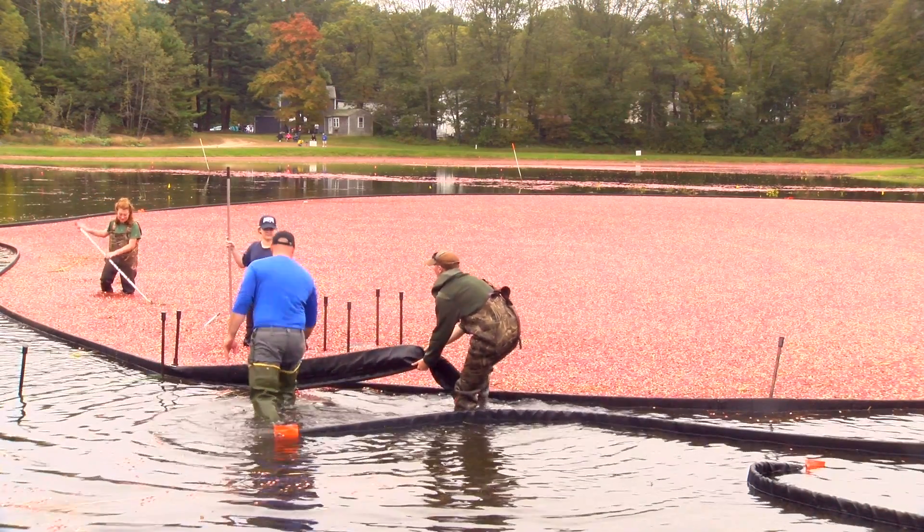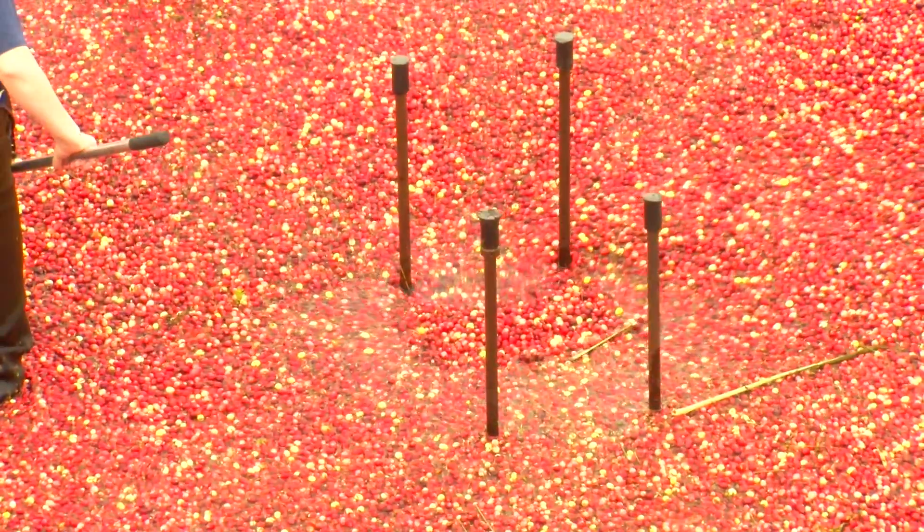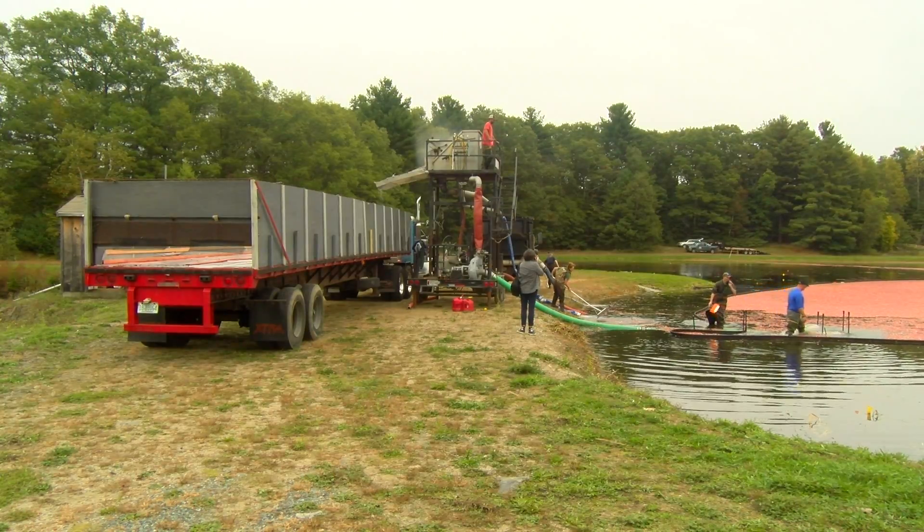We came in and we flooded our bog this morning. The pickers work together to corral the berries. We turn them into a big circle and we'll pull them into a pump truck, and that pump truck will pump them into our tractor trailer.